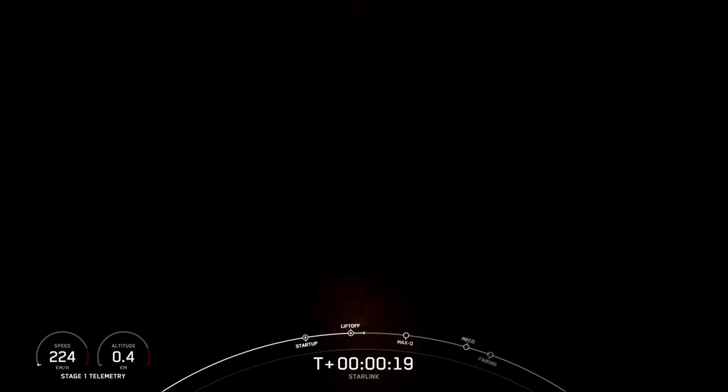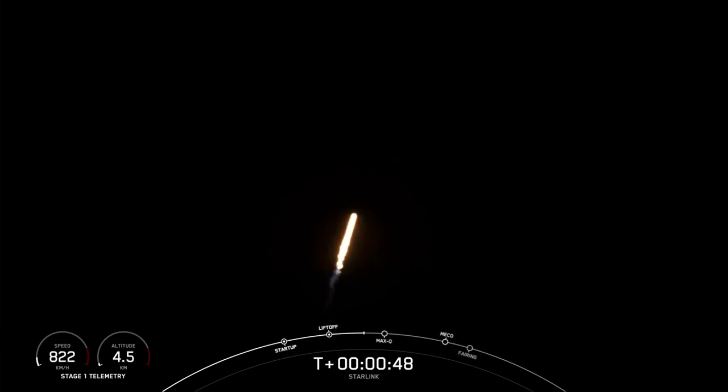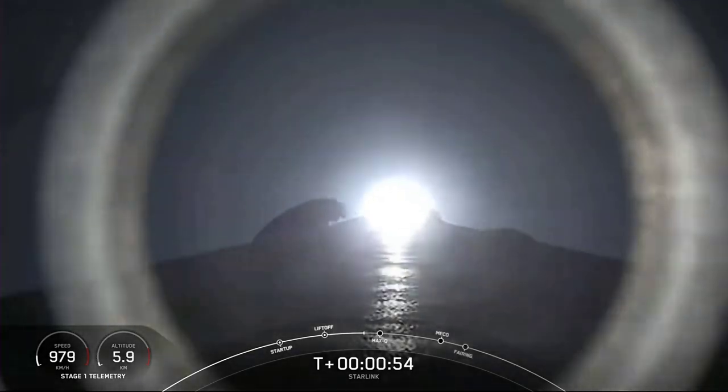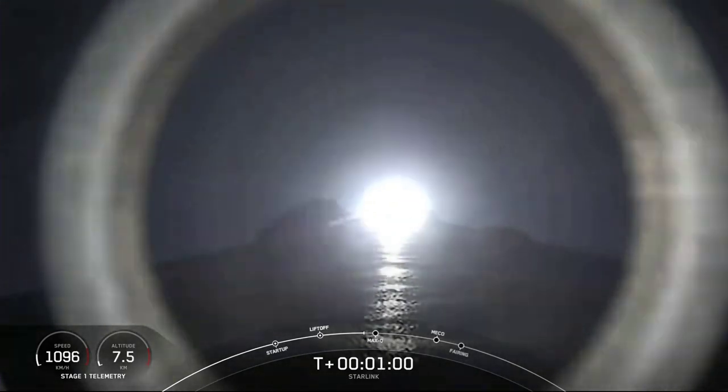Vehicle is pitching downrange. Chamber pressure is nominal. Falcon 9 has successfully lifted off from pad 40 at Cape Canaveral Space Force Station, carrying another stack of 60 Starlink satellites to orbit. We've throttled all the engines down in preparation for max Q — that's the point of maximum aerodynamic pressure, which occurs right after we go supersonic. After this point we're able to throttle the engines back up.